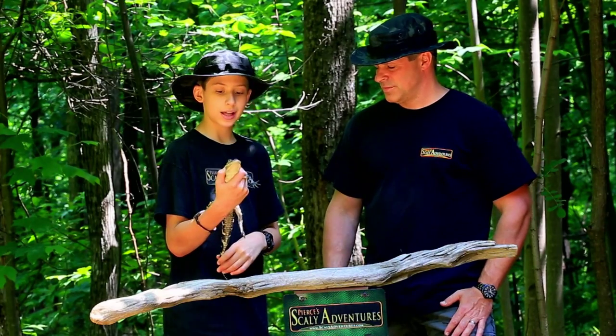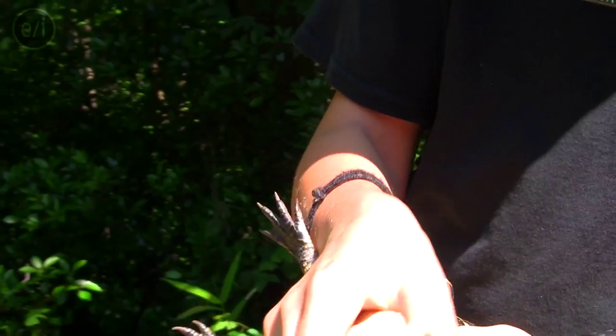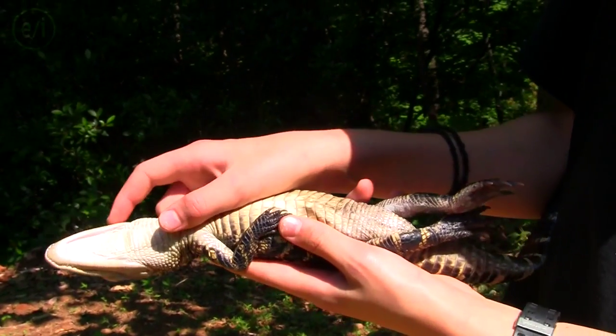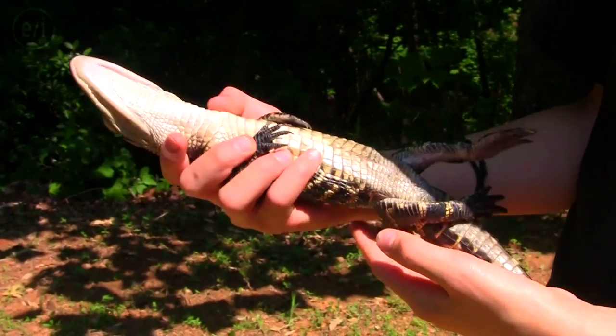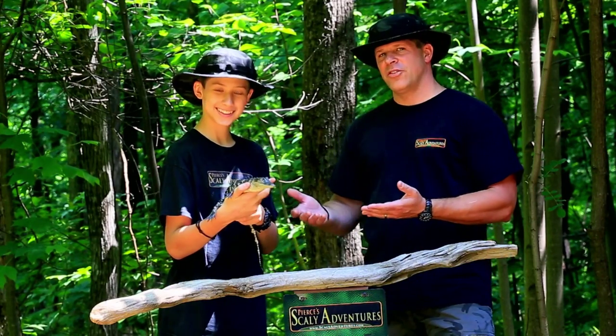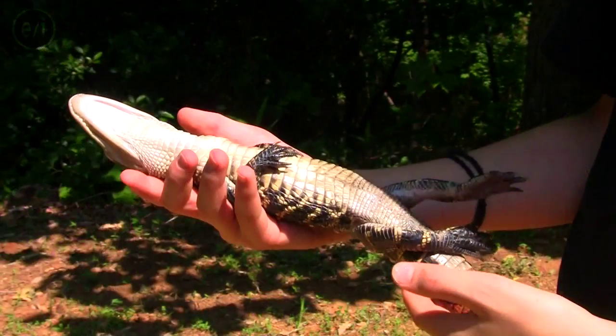One thing that is interesting that Luke can do is this. When I flip him over, everything in his body slows down to an incredibly low rate. It's really interesting because alligators aren't supposed to be on their back. So when he's on his back, his body doesn't know quite what to do, so it shuts down.